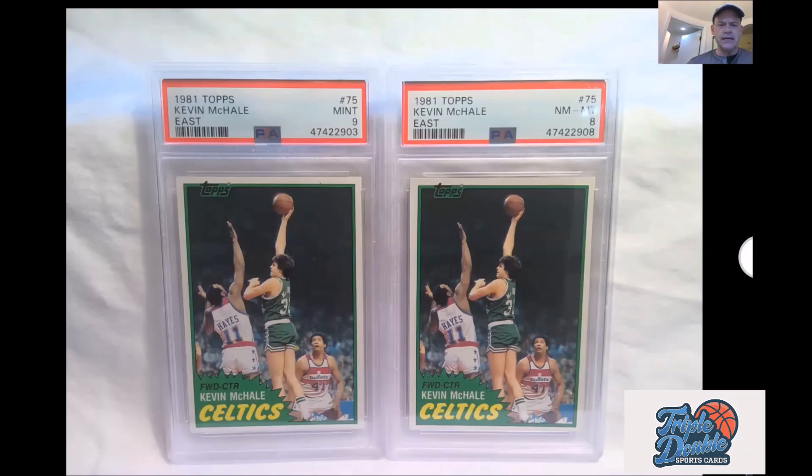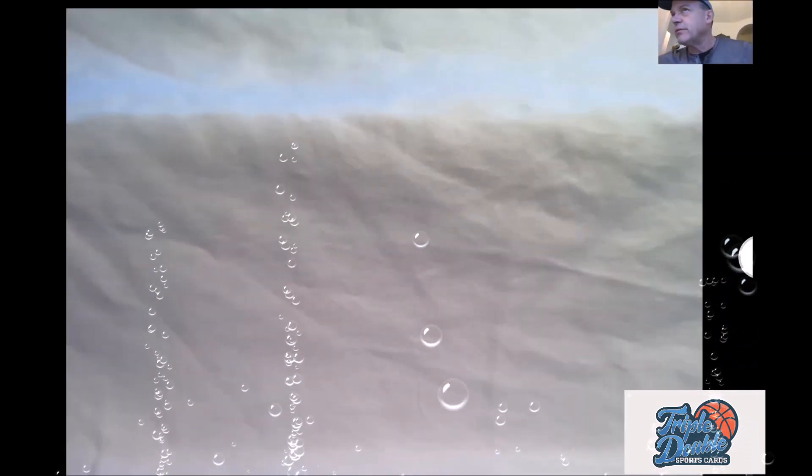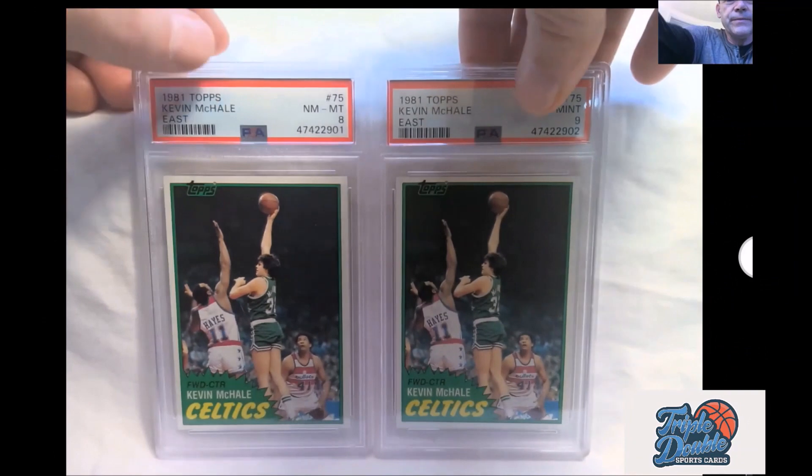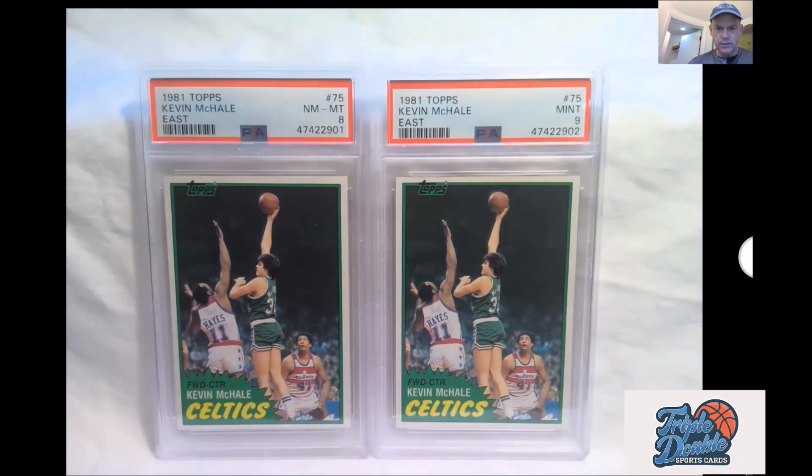Let's go ahead and show Kevin McHale first. I think I got 10 of these cards back or so. These are very hard to get high grades on, as those of you who know - and even if you don't, you're going to see it now. The problem is that the centering is almost impossible with the very narrow borders. It really shows off those issues. But we didn't do too bad here. The one on the right is the nine - there's probably a soft edge or two because the centering on this one is really about as good as you're going to get.